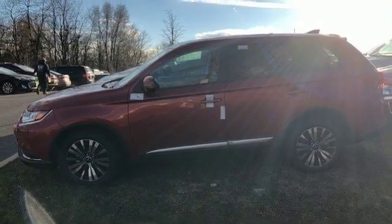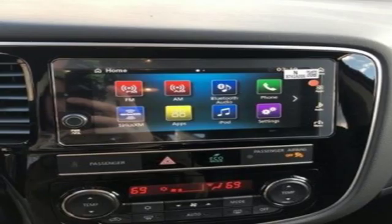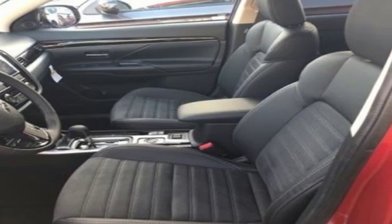Front heated bucket seats, inline four cylinder engine, aluminum wheels, electronic shift on the fly, and continuously variable automatic transmission. Mitsubishi has a vehicle designed just for you, no matter what road you're inspired to travel down.